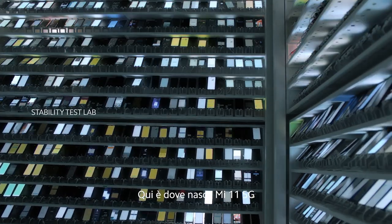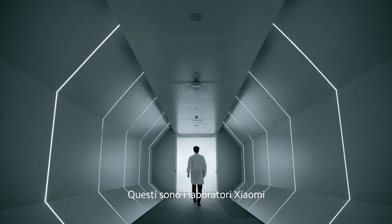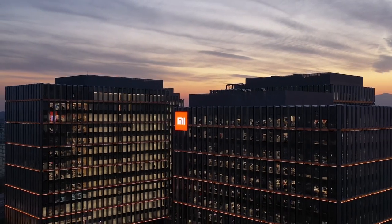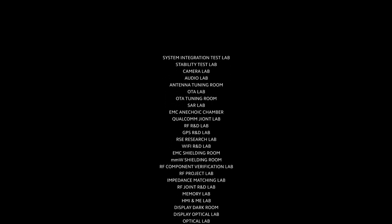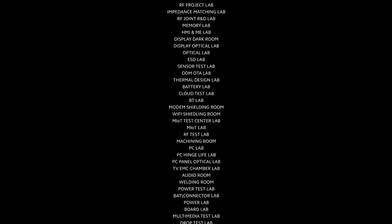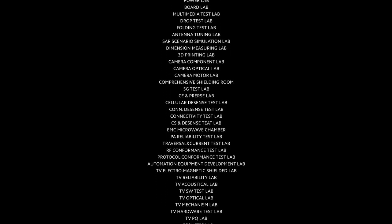This is the birthplace of Mi 11. These are Xiaomi Laboratories. This is Xiaomi Technology Park. This is Xiaomi!